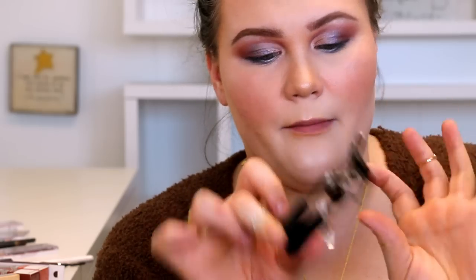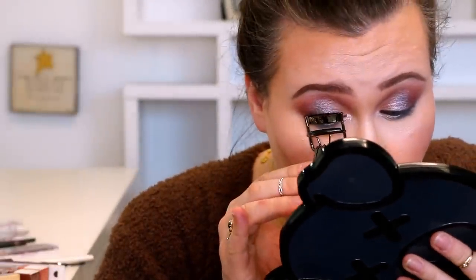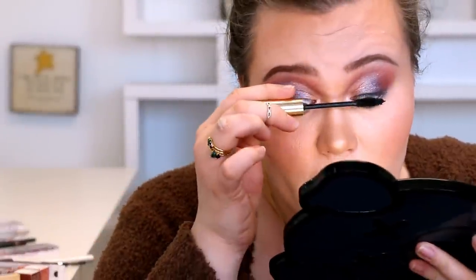Now moving on to the e.l.f. pro eyelash curler, only four dollars from Ulta. I've barely opened it — for four dollars, this is actually looking pretty nice. It has really nice handles on it, and giving it a little clamp — wow, that's actually a really beefy curler! I've only used it once but it did a good job.